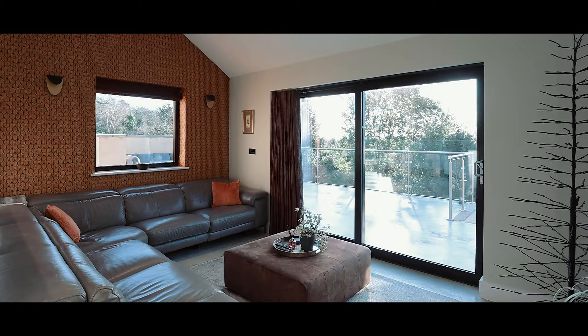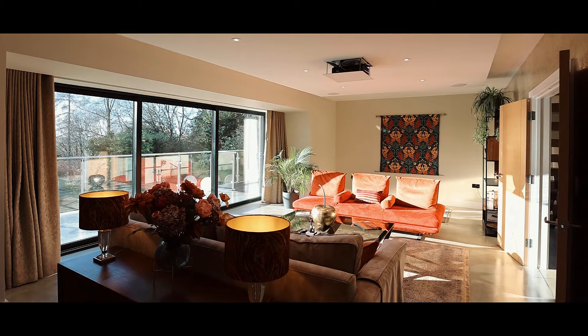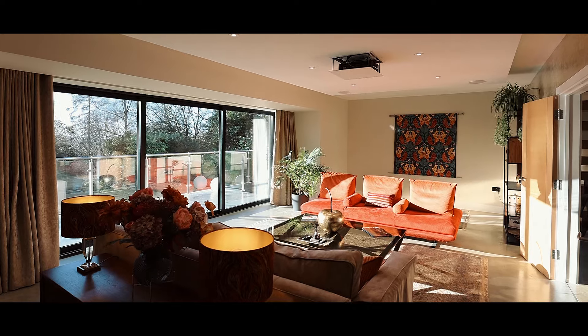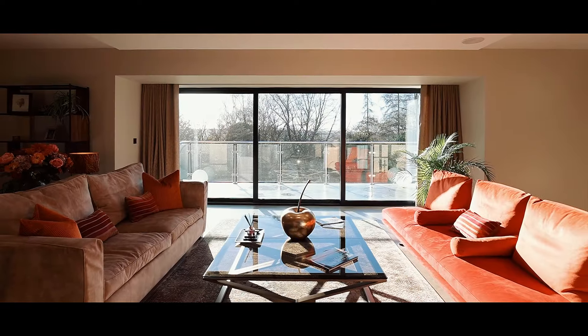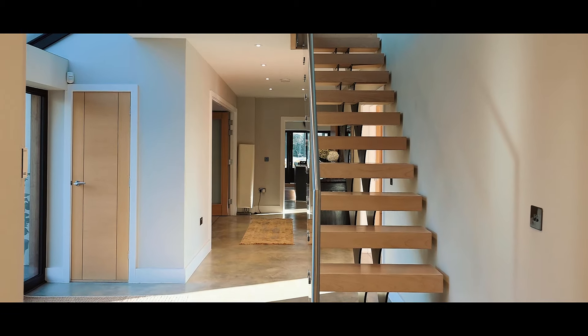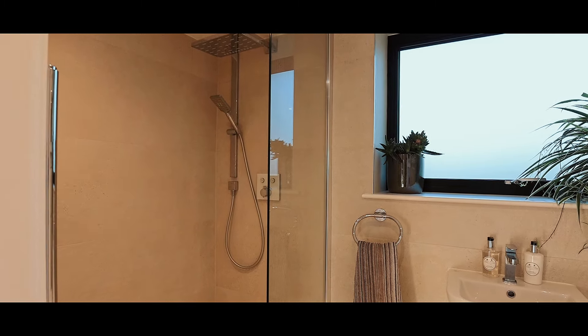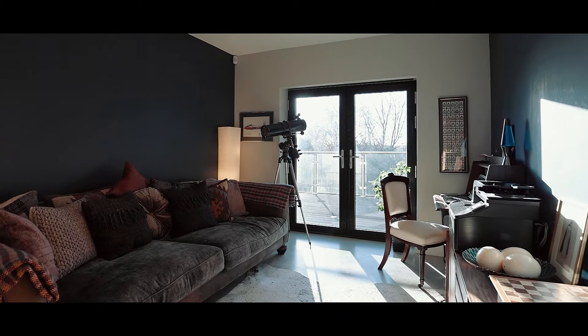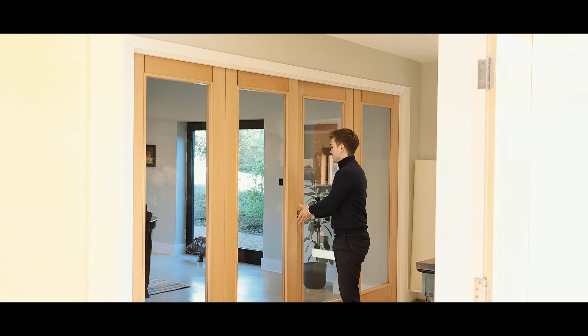That actually starts us off on a really important note that's evident throughout the whole house. Of course it's dramatic, it's expressive, it's a wonderful space to host and entertain, but you can't help but notice this undercurrent of actually just a warm, very inviting, very embracing family home. It's not simply here to show off to your friends — it's actually there to be a foundation of support to a truly fulfilling family life.